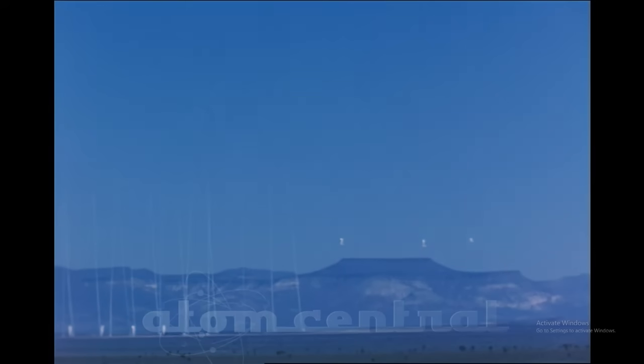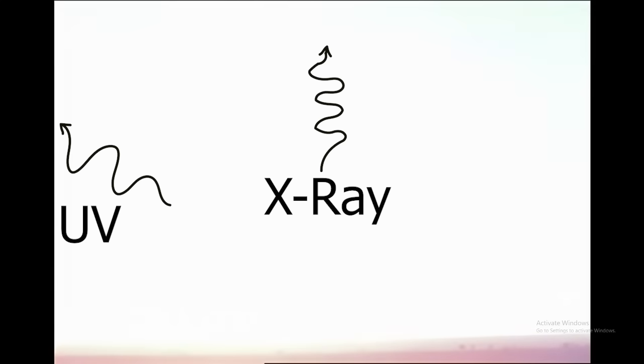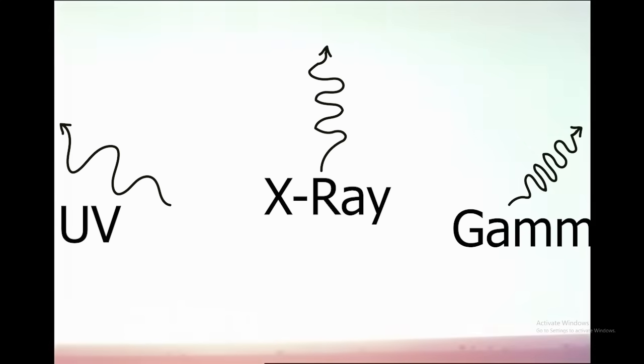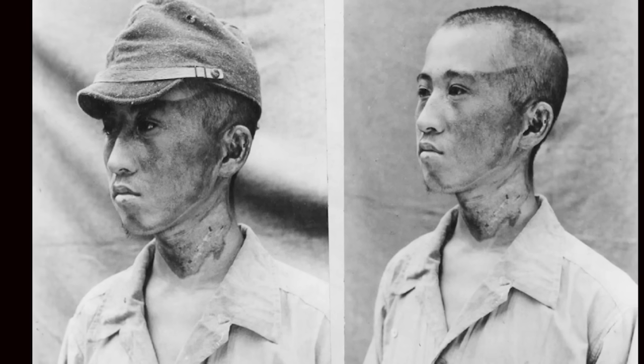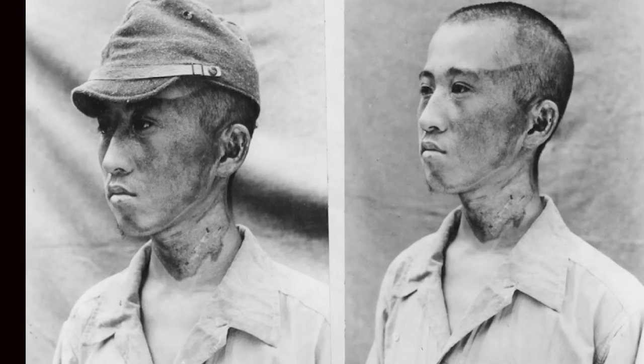For example, the heat from splitting a radioactive nucleus is over 100 million degrees Fahrenheit. This temperature excites electrons so much that they emit UV, X-ray, and gamma radiation — that is initially 2.5 times brighter than the sun. The intensity of this radiation can cause flash blindness and burns to the eyes and skin.